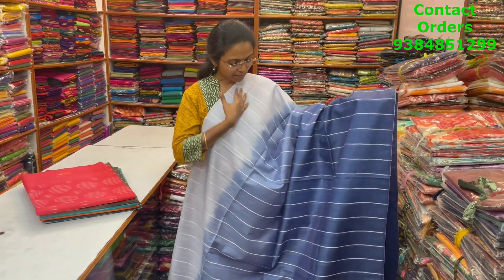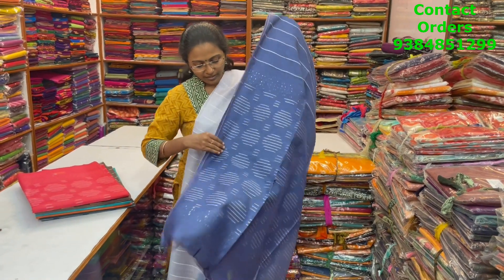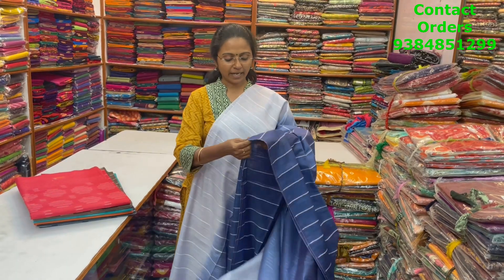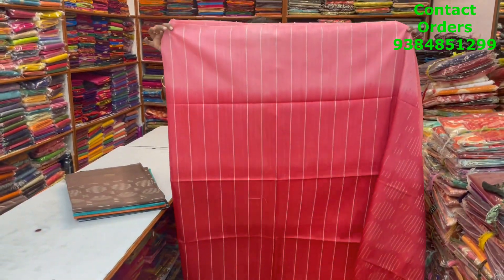A very pretty beautiful tri-colour pattern vertical lines pattern design kadi silk — light powder blue, darker blue, and very dark blue combination. Pallu and blouse shown, price ₹1100. In the same pattern, a light pink, red, and dark red combination.